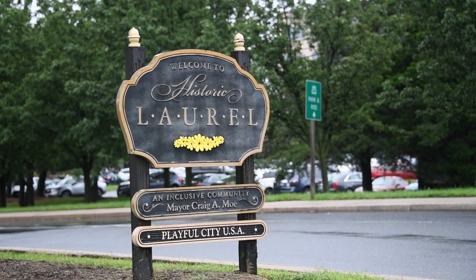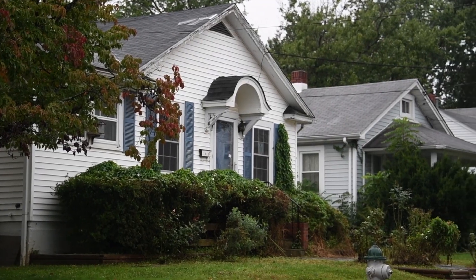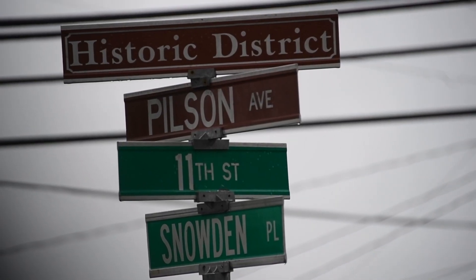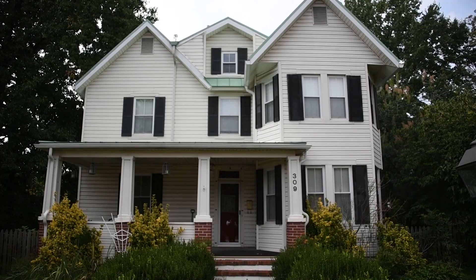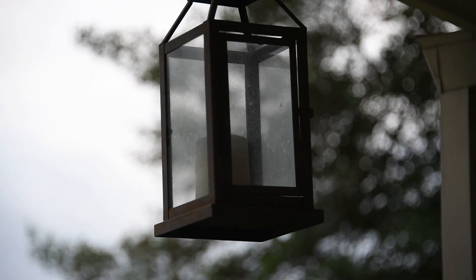Laurel's Historic District is a district that the City of Laurel wants to preserve in order to maintain its traditional image. If you live in the Historic District and you're trying to get your exterior home renovations request approved by the Historic District Commission, it is recommended that you conform to the neighborhood's historical setting.